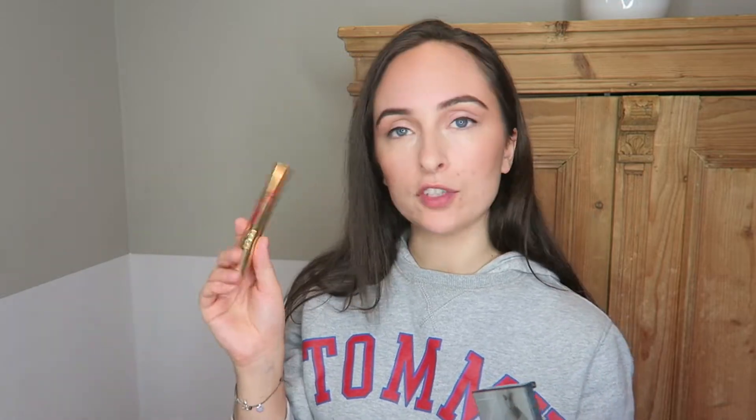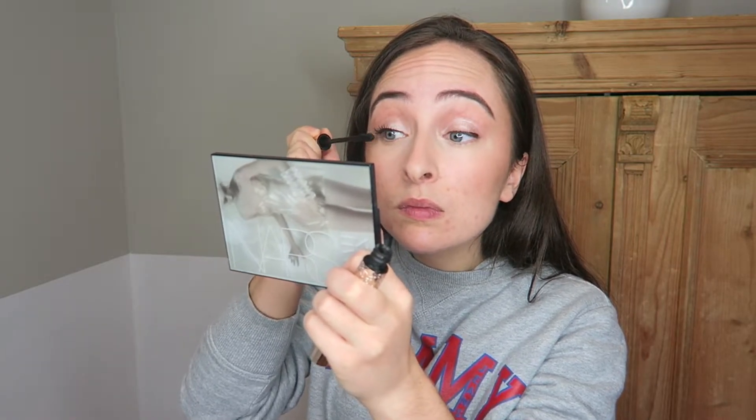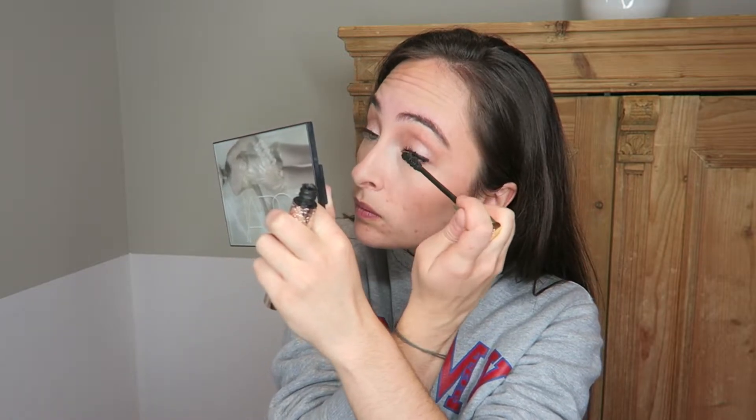For mascara I'm currently using the Dior Show Extase mascara, which I do love, but recently it's started to transfer under my eyes which is super annoying. So I won't repurchase it. My ultimate favorite that I've already ordered is the YSL Baby Doll mascara — my all-time favorite. I apply two coats and I only put mascara on the top lashes because it looks more natural and fresher. On the bottom it starts to look a bit intense and dark.